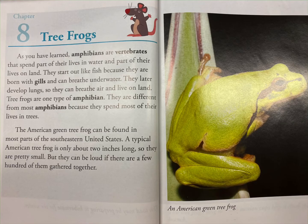As you have learned, amphibians are vertebrates that spend part of their lives in water and part of their lives on land. They start out like fish because they are born with gills and can breathe underwater.